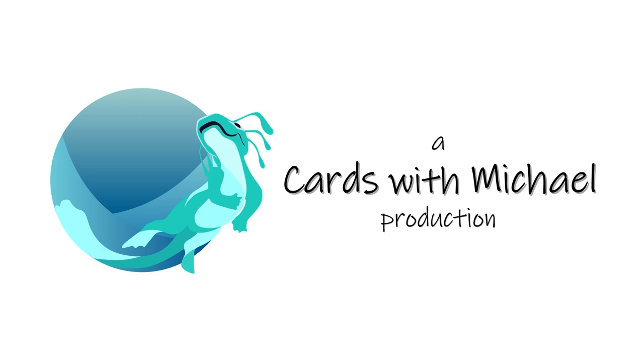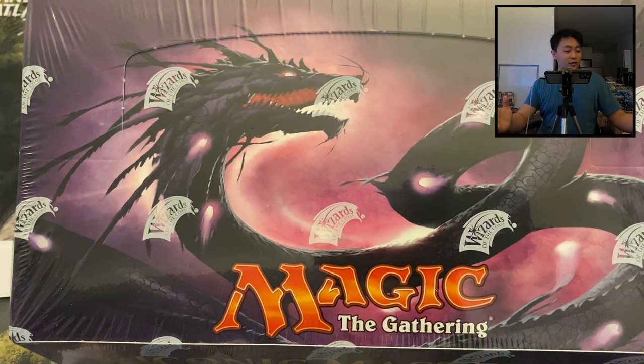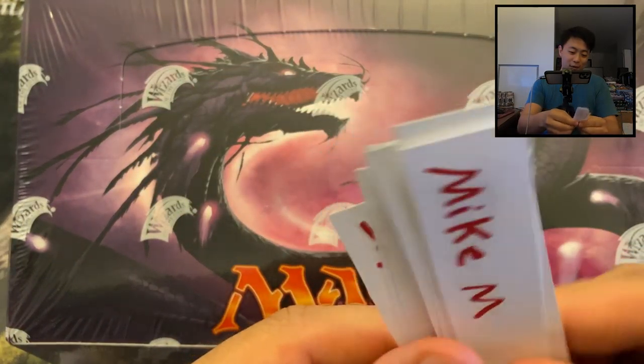A Cards with Michael production. What's up YouTube — here with the Iconic Masters box break. Of course we have our sponsors, we'll do a little shuffling and then let's get right to it.